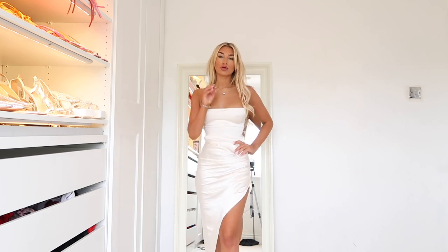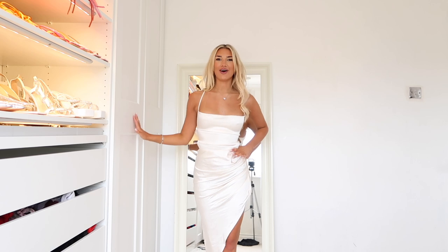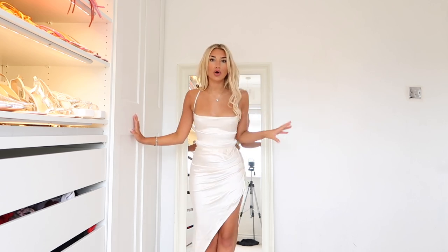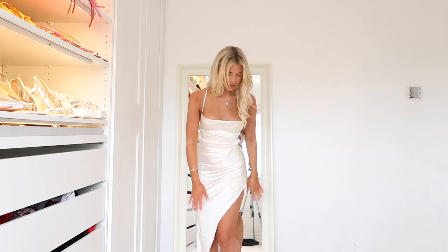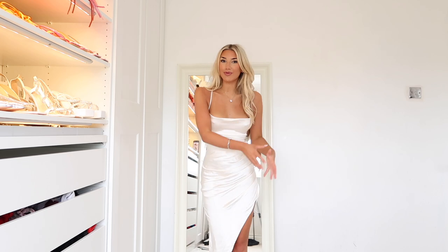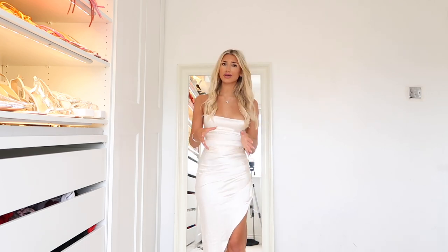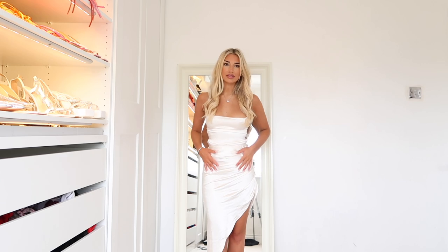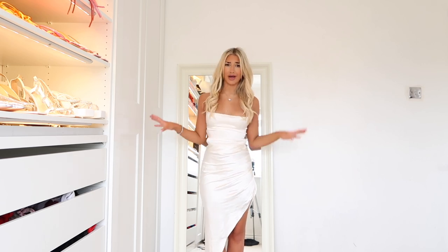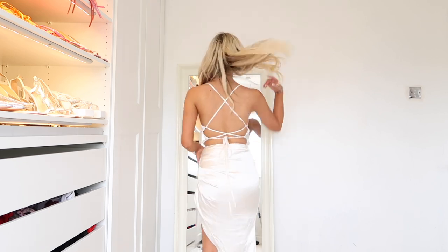I might actually wear this for the races next month. It would also look absolutely stunning on holiday with cute wedges and little sandals — tanned, cute sandals, and this split in the length just adds that little bit of something. Not too dressy, so you can get away with it on holiday. The quality is perfect — it's thick enough that you can't see through it at all, even without a bra, but it's also very lightweight.